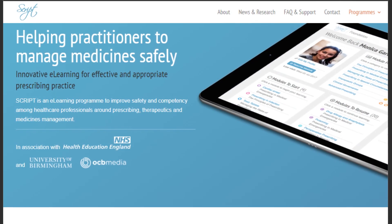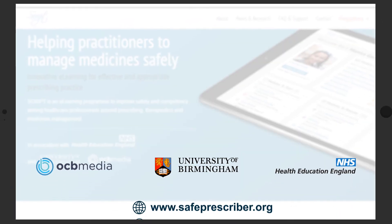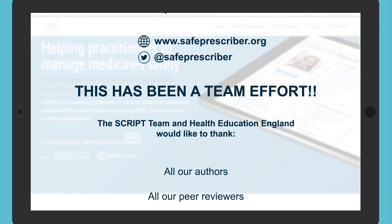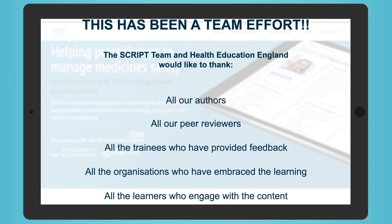All of this has and will continue to be a collaborative effort, and we want to thank everybody who has contributed along the way — not least our learners, who continue to guide ScriPT's development. We look forward to continuing our work, contributing to medicine safety.